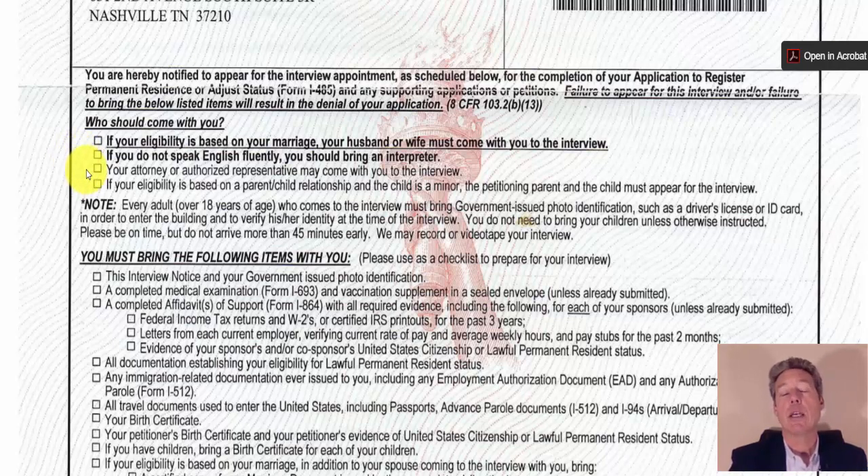Your attorney or authorized representative may come with you to the interview. Every adult over the age of 18 who comes must bring a government-issued photo ID such as a driver's license to enter the building and verify identity. You do not need to bring your children unless otherwise instructed. Please be on time but do not arrive more than 45 minutes early — I recommend arriving about half an hour early because security lines can be very long.